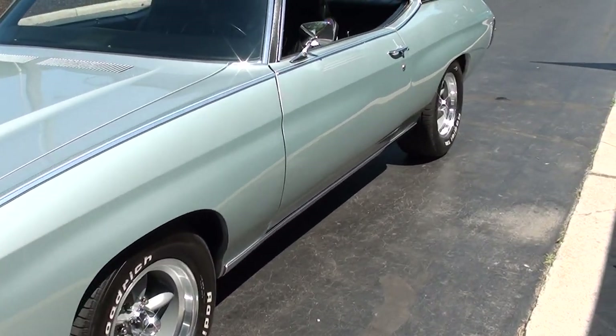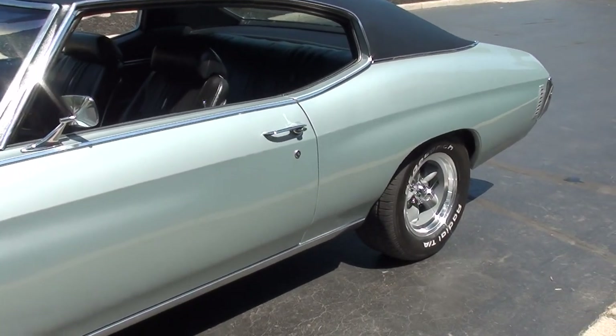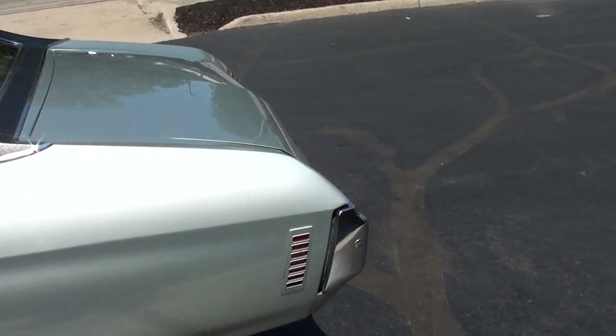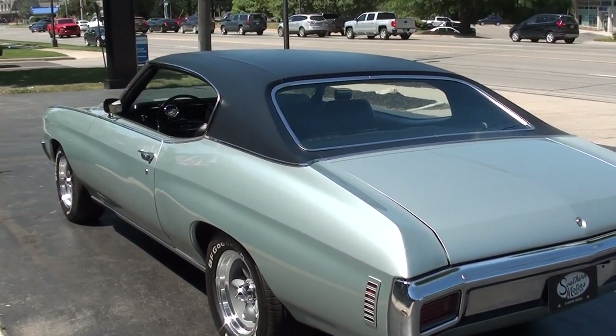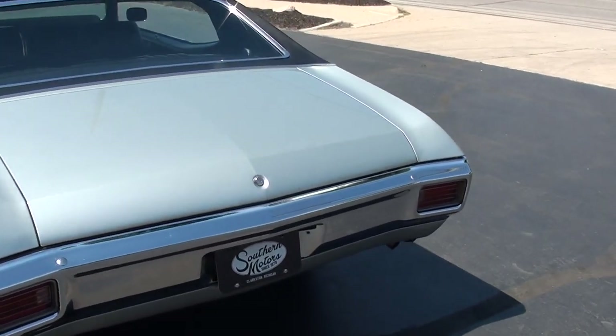I bought this car locally from a gentleman. As a matter of fact, I actually bought two cars from his buddy, which led his buddy to have him call me. The guy I bought it from has owned this car about 10 years, but he bought it from somebody who's owned it since 1979.